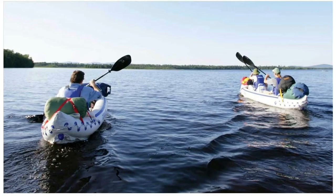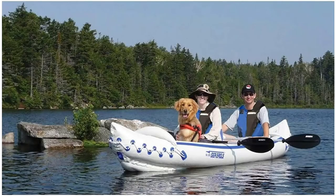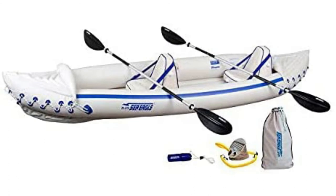There are two skegs on the bottom for better tracking and speed. It also has an open and closed drain valve and 5 deluxe one-way inflation/deflation valves. Don't let the lightweight fool you at 32 pounds — it's a rugged kayak rated to hold three people or 650 pounds. They pack to a fraction of their inflated size, can be set up in less than 10 minutes, and are fun for beginners and experienced paddlers alike.